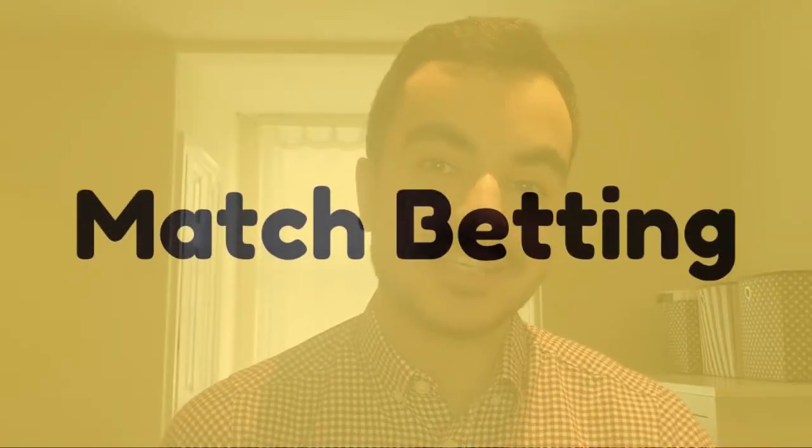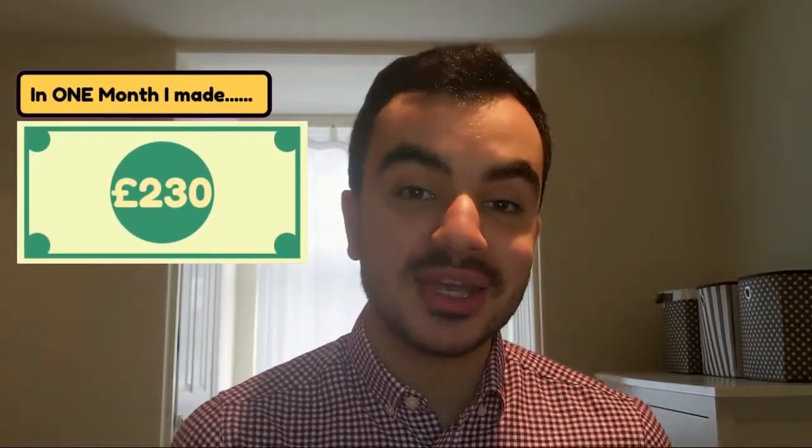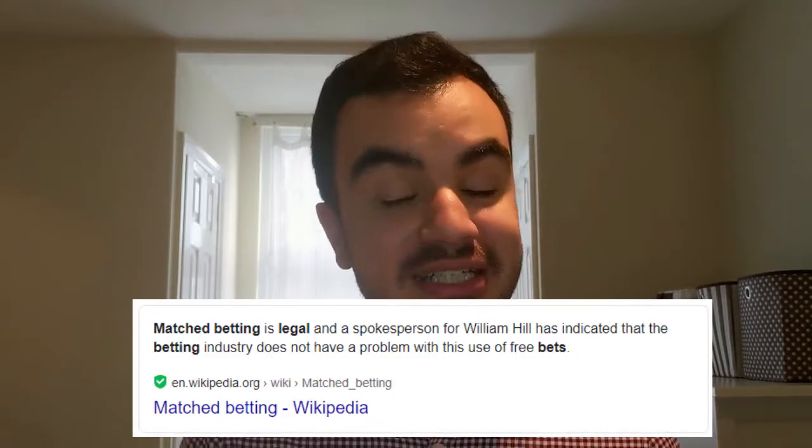The third and final way to make some side money is something called match betting. This idea came from a close friend of mine a few months ago. Contrary to its name, match betting isn't actually gambling, because if done right you're guaranteed to win regardless of the outcome. It is perfectly legal and any winnings you make are completely tax-free. Match betting takes advantage of the free bet money that betting companies offer to entice you to sign up, but there is a way to make the system work for you so you're guaranteed to always win.